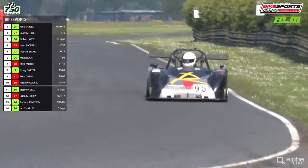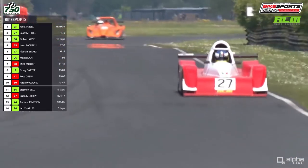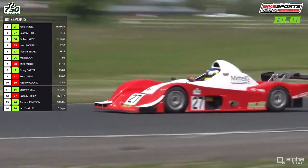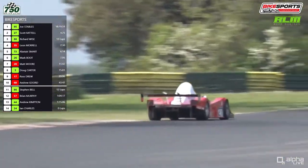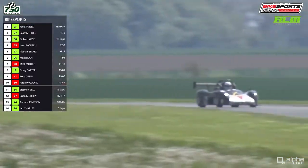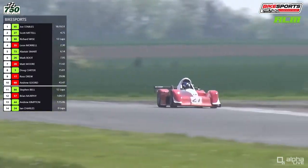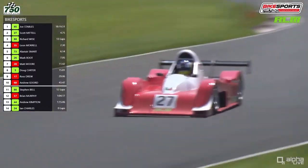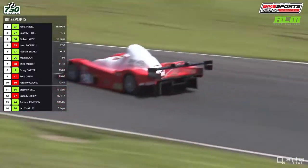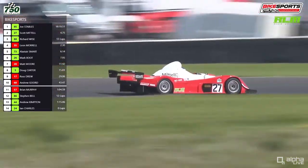They've lapped the ninth-place car — that's Ross Drew. They probably won't catch Doug Carter who's in eighth position, a stalwart of the bike sports championship who's been racing that car for a long time. Good to see he made the trip up to Croft for the first time this championship has been here. The Mattel is a prime example of what the 750 Motor Club is all about — building your own car, designing your own car, bringing it racing and being successful with it.